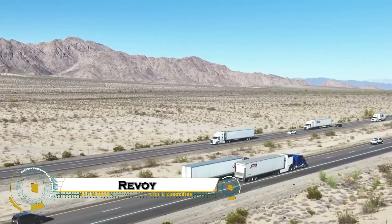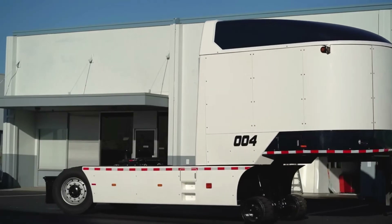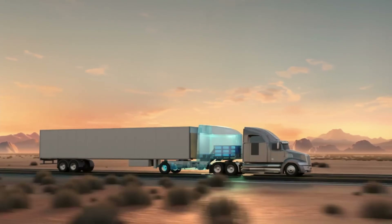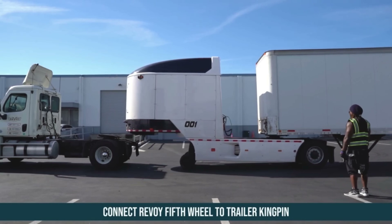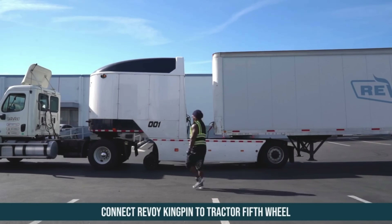The Revoi electric semi-power module is a revolutionary system that turns ordinary diesel trucks into hybrid electric powerhouses. This smart add-on slides between the truck and trailer, carrying a massive battery pack that delivers up to 250 miles of clean electric range. Once the charge runs out, the truck simply switches back to diesel, so drivers are never stranded.